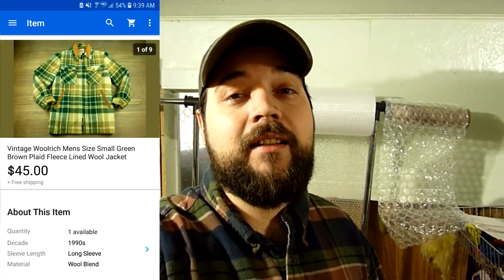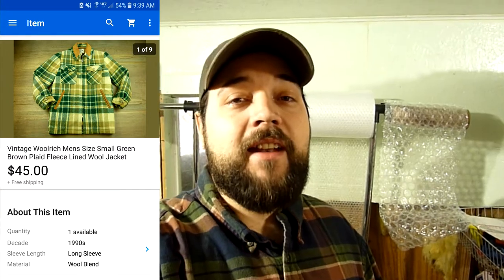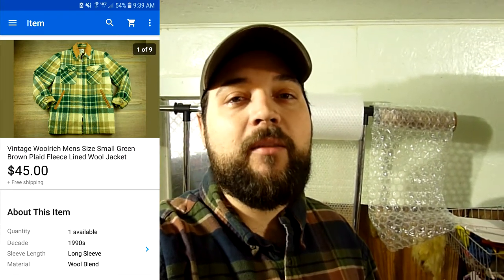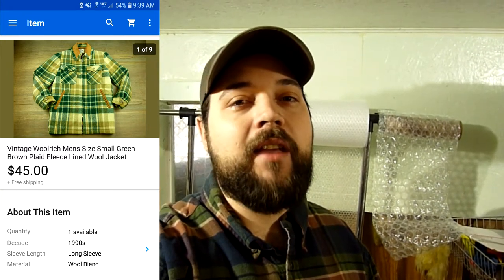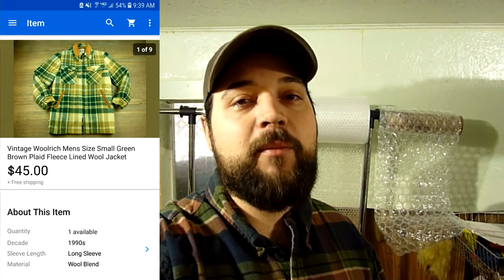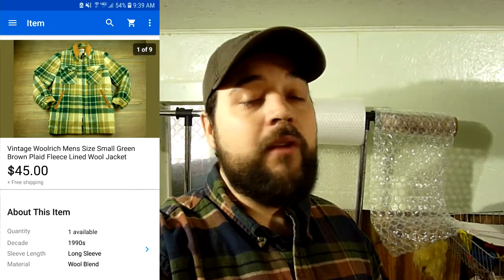Something else I sold but I'm still waiting on payment for is a vintage Woolrich jacket — a nice fleece-lined wool jacket with a green and tan plaid on it. It had a few small stains, so I originally had it listed for about $65, figuring I'd get some best offers. Sure enough, somebody came in at about $40, I countered at $50, they came back with $45, and I accepted. So sold for $45 with free shipping — still waiting on payment. I think I picked that up for like $6 or $7 at the thrift store, so that would be a pretty good flip.